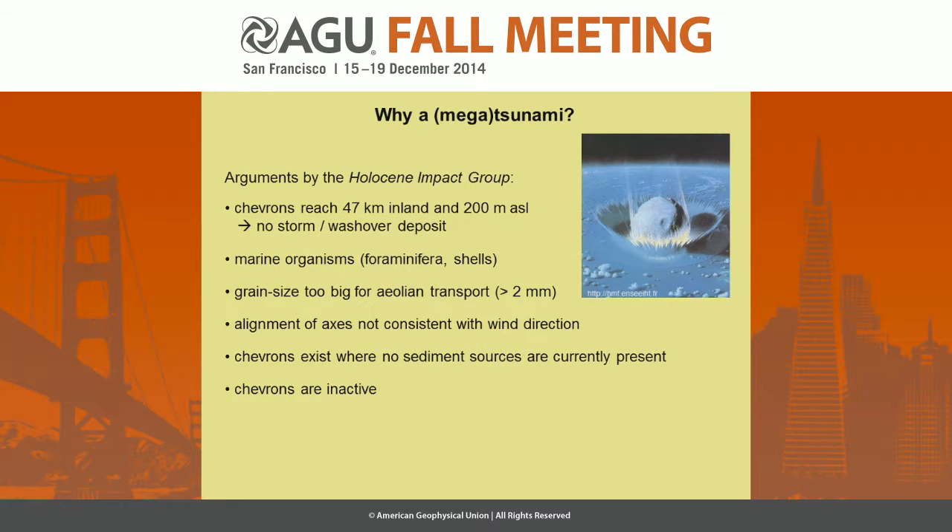What are the arguments of the Holocene Impact Group to say that chevrons are due to megatsunamis? These are the most important arguments. First of all, chevrons can reach even nearly 50 kilometers inland, and reach heights of nearly 200 meters above sea level. So they are not due to any storm surge activity, and they are not wash-over deposits. They can contain marine organisms.